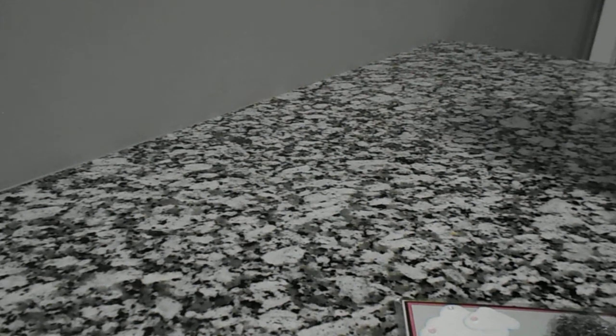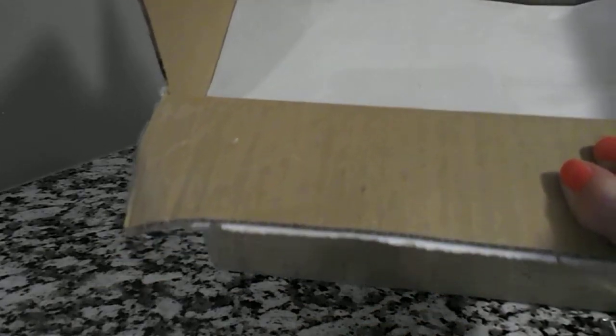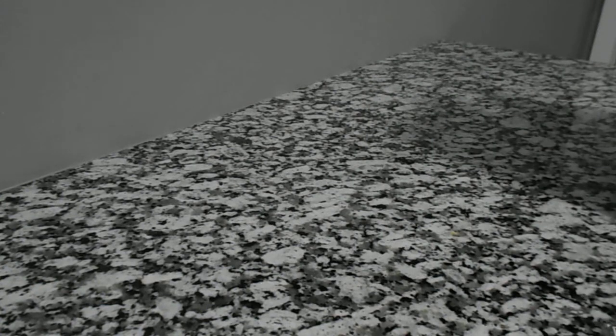Hello everyone, this is Crafty Grandma with you today. I'm here to share the giveaway that I won from Sybil B. Last week she texted me and told me that I won — I was so excited because I never win anything. And today I got this huge box. You can see it's full of stuff, so I'm going to open it and show you what I won.